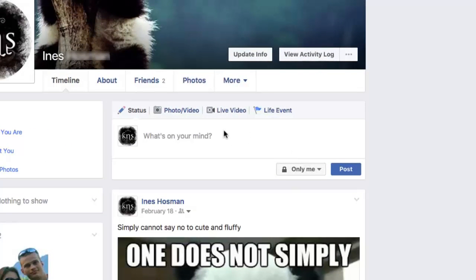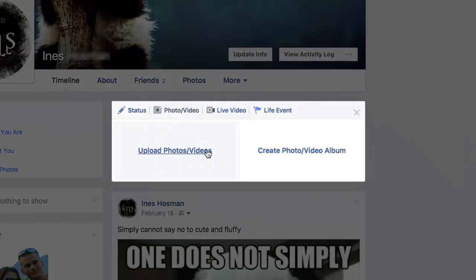Typically when you're uploading images to Facebook you would click on photo/video and select one of these options to upload your photos. While this works great for regular photos and images, if you try to upload an animated GIF this way, you'll find out that Facebook takes the animated part out of the animated GIF.